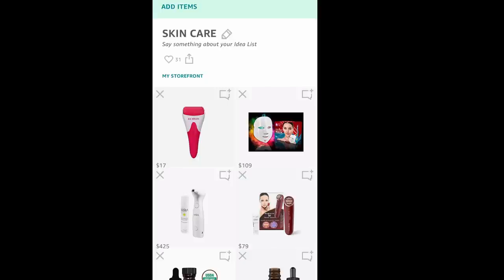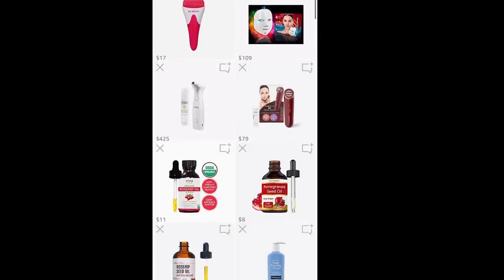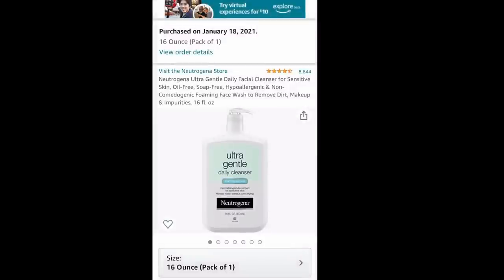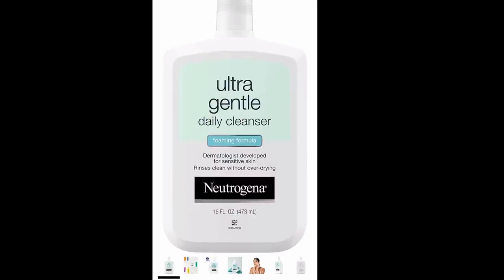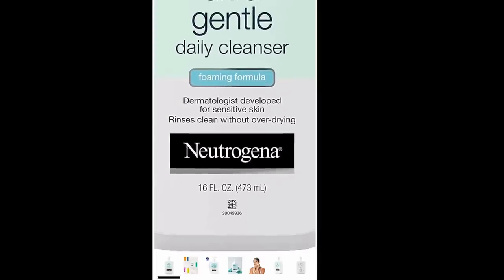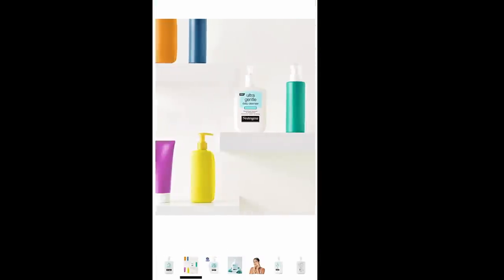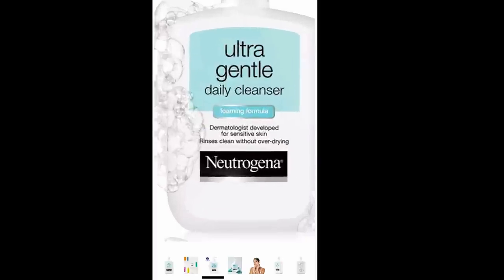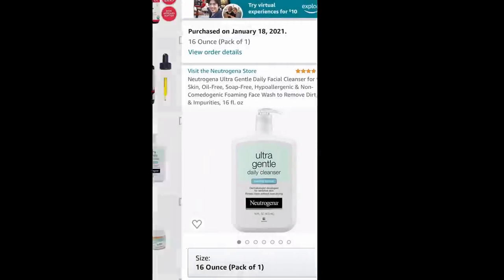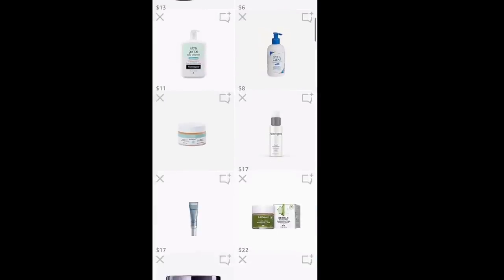I wanted to show you guys my Amazon store — the skincare category — and show you exactly what I'm using right now. I've been using this cleanser for over a month, about six weeks now, and I absolutely love it. I'll link all of this down below in the description box. It gets off all of my makeup, it is not drying at all — it's a foaming ultra gentle daily cleanser for any skin type.